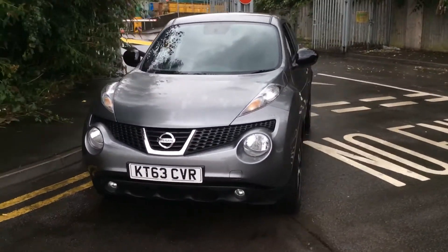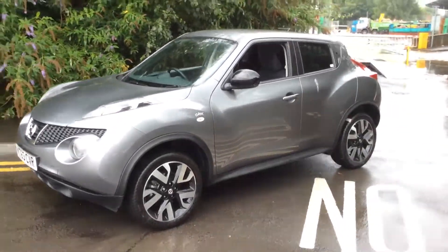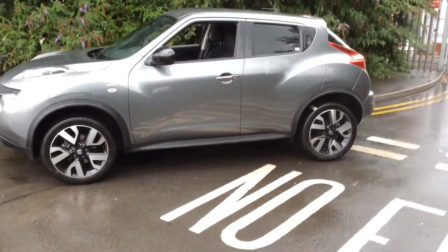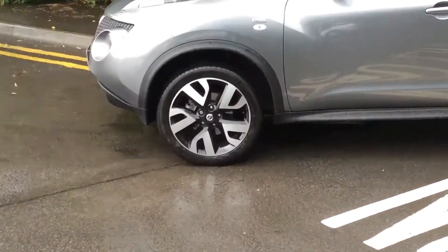Continuing around to the left-hand side of the vehicle, you can see it comes with body colour bumpers and door handles. The wing mirrors come in a custom black. From this view you can see that the bodywork, the paintwork and the 18-inch Onyx alloy wheels are in very good condition.